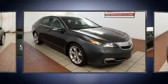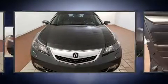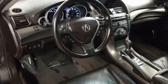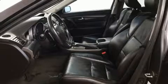Acura infused the interior with top-shelf amenities such as one-touch window functionality, power front seats, a built-in garage door transmitter, a trip computer, heated and ventilated seats, heated door mirrors, and leather upholstery. With high intensity discharge headlights illuminating your path, you'll always appreciate maximum visibility.